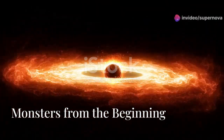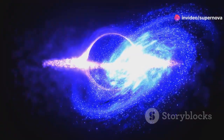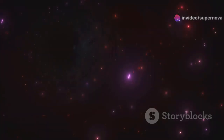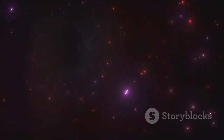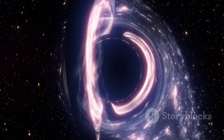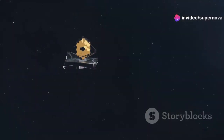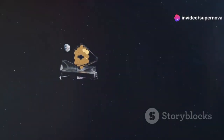Supermassive black holes reside at the centers of most galaxies. JWST has detected supermassive black holes in the early universe — one example is a black hole in the galaxy GN-z11. This black hole existed 400 million years after the Big Bang. The presence of such massive black holes is a puzzle, and JWST's observations challenge our understanding of black hole formation.